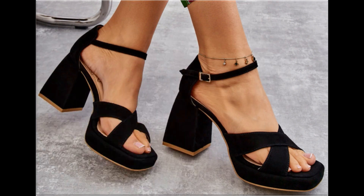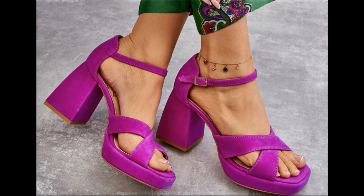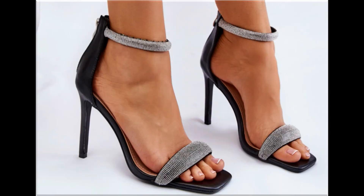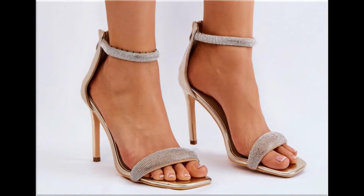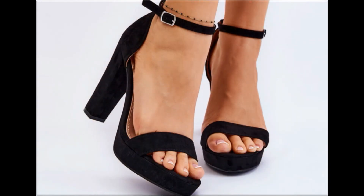Such branded footwear is best for creating unique styles and enhancing your personality. Different age groups of ladies find attraction in such beautiful branded footwear, and these designs are available in markets all over the world very easily. Round toe and pointed toe footwear are available here, along with backless, open, and zipper styles.